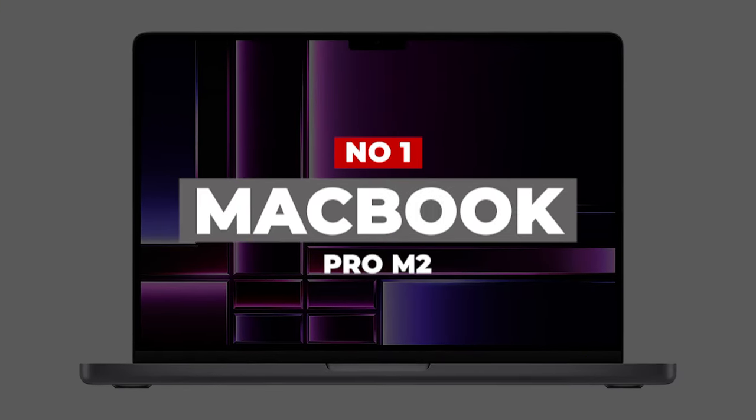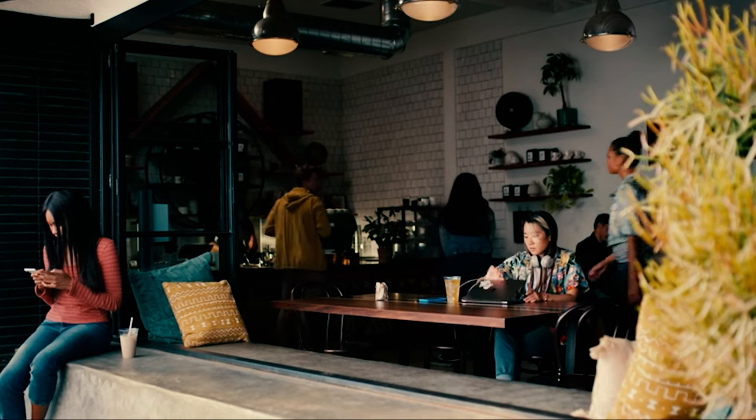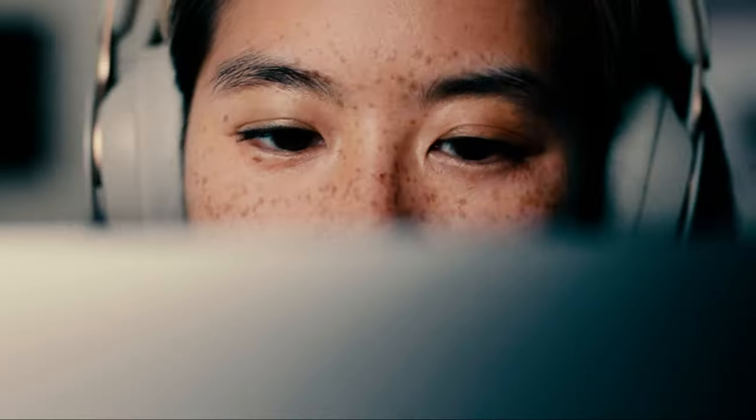Number 1: MacBook Pro M2. No matter the configuration, the MacBook Pro 14 is in a class of its own. The laptop retains its stunning good looks, powerful speakers, high-resolution camera, and comfortable keyboard. But the real stars of the story are the M2 Pro and M2 Max chips, which bring even more power and efficiency to the table.